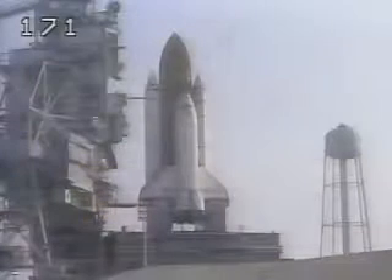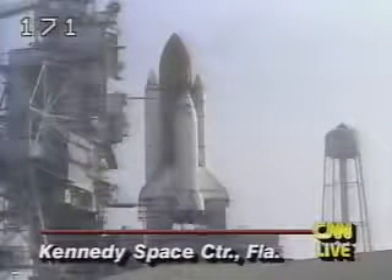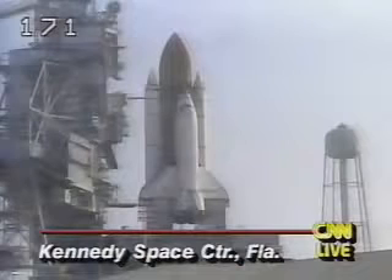External tank heaters on the ET to orbiter attach fittings have been turned off. We've now had the handoff to the ground launch sequencer. We have a go for auto sequence start. Ground launch sequencer has handed off to Columbia. The shuttle now controlling.